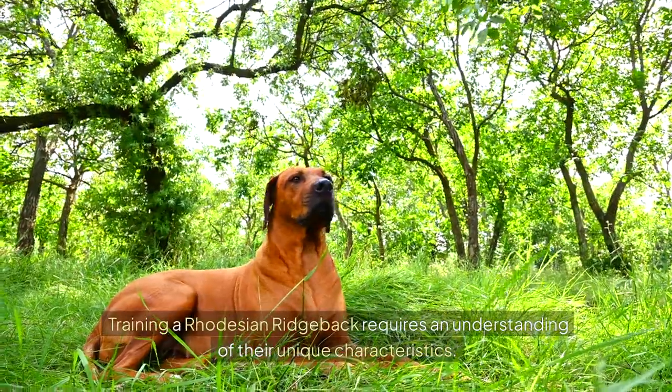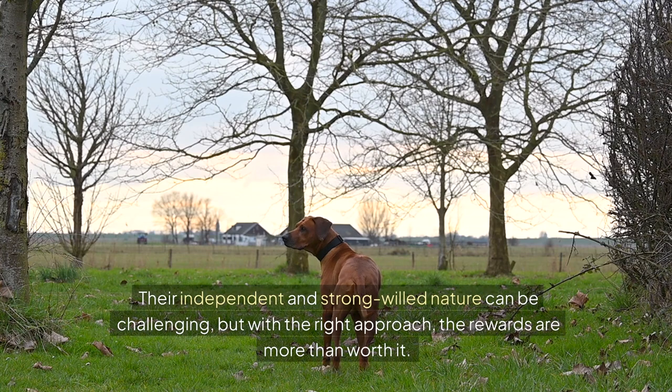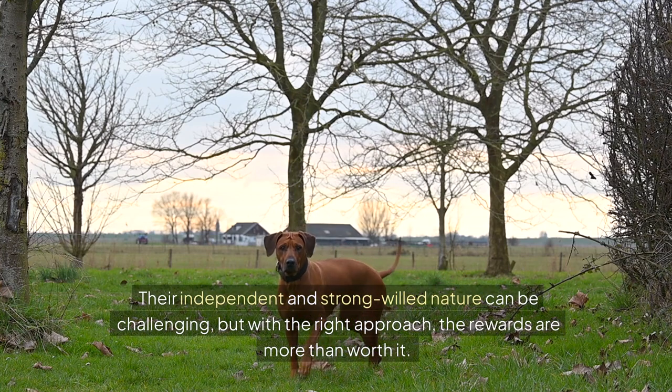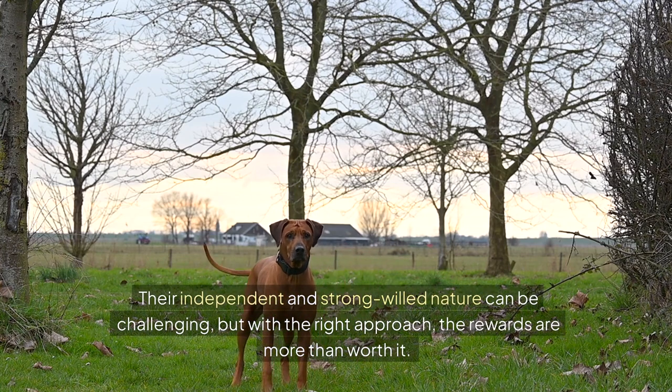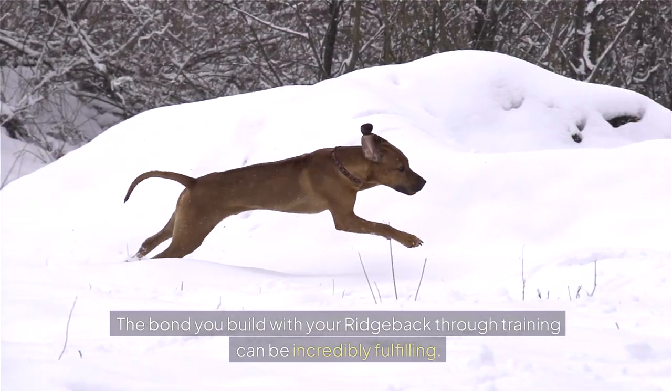Training a Rhodesian Ridgeback requires an understanding of their unique characteristics. Their independent and strong-willed nature can be challenging, but with the right approach, the rewards are more than worth it. The bond you build with your Ridgeback through training can be incredibly fulfilling.